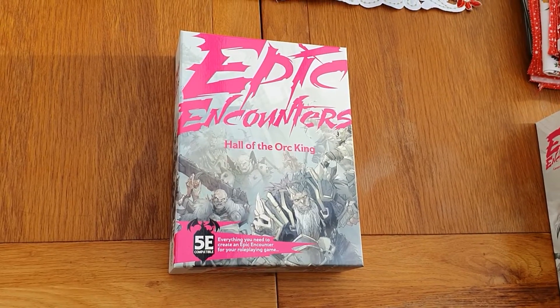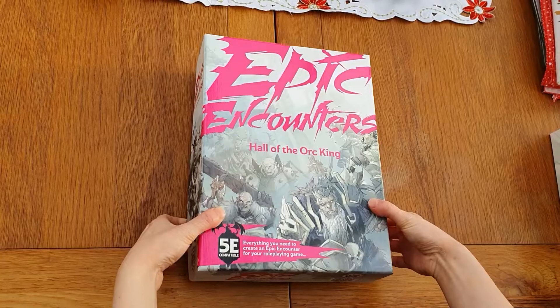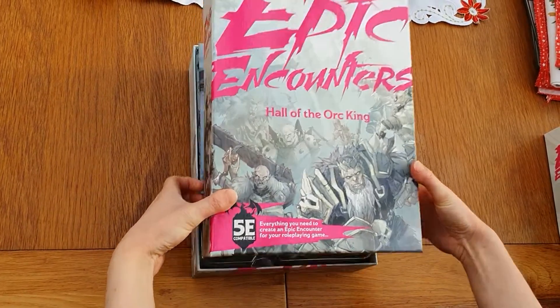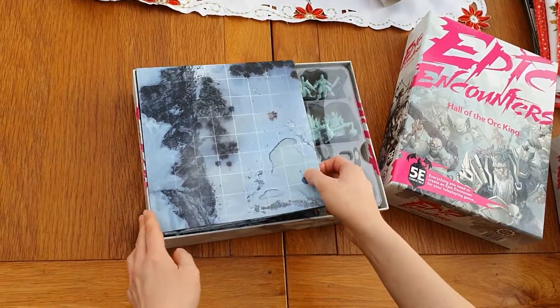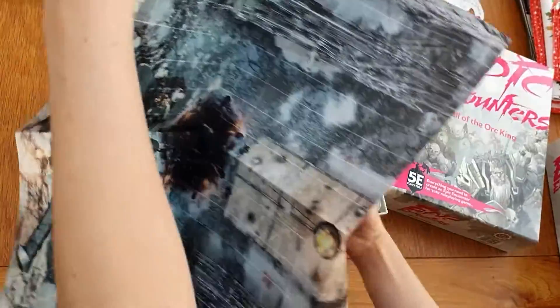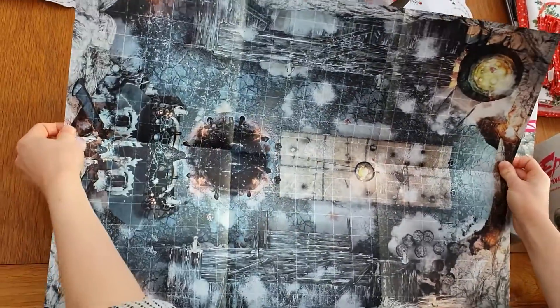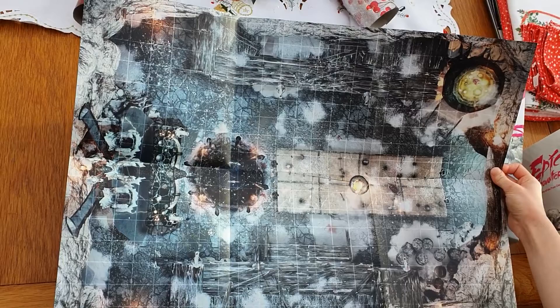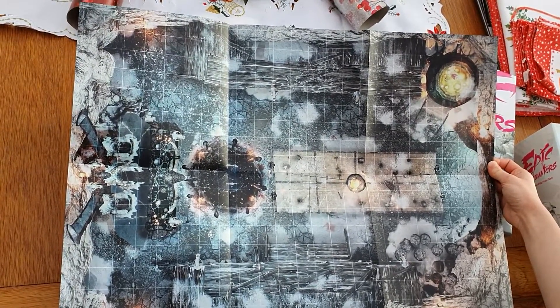First up, let's have a look through Hall of the Orc King. Absolutely gorgeous packaging — love the artwork. So what have we got here? Let's have a look at the map first. Gorgeous artwork, loving this. It's like some sort of icy encampment which looks really cool.